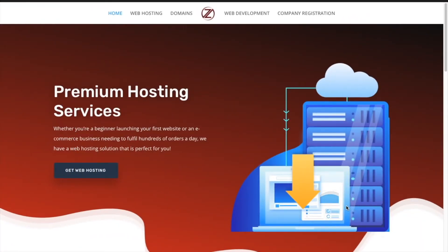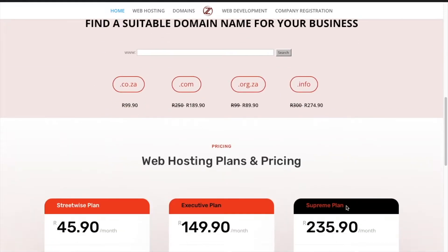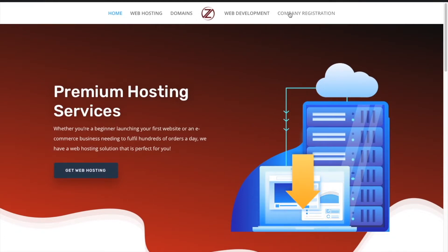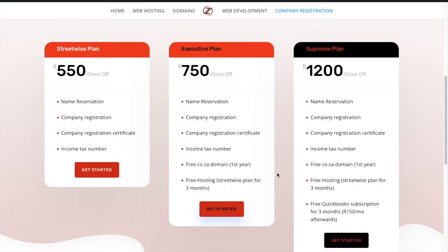This video is sponsored by 015 — you can find them on 015.co.za for premium web hosting from as little as R45.90. I personally advise getting the Supreme or Executive packs because they come with more benefits, more storage, and you can host multiple websites on one package. You can also get your business registered — including name reservation, company registration, a certificate, income tax number, and a free .co.za domain or a free QuickBooks subscription for three months.